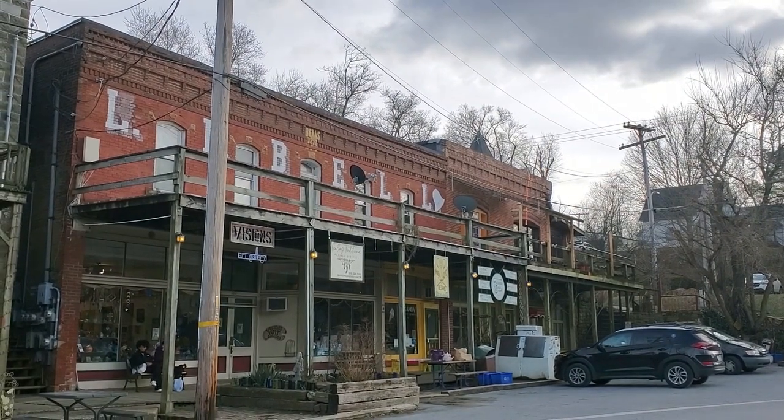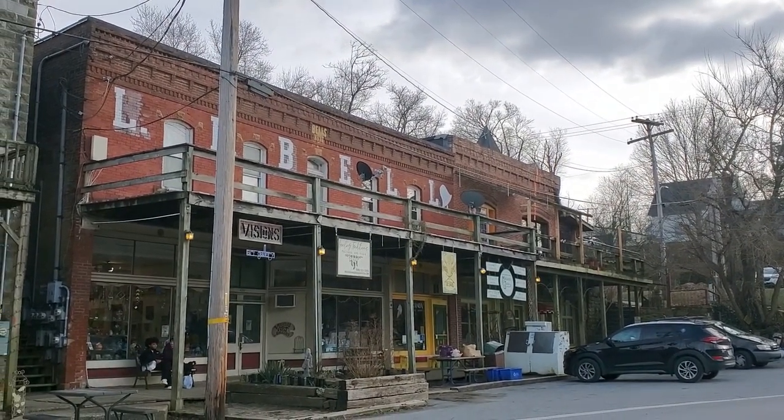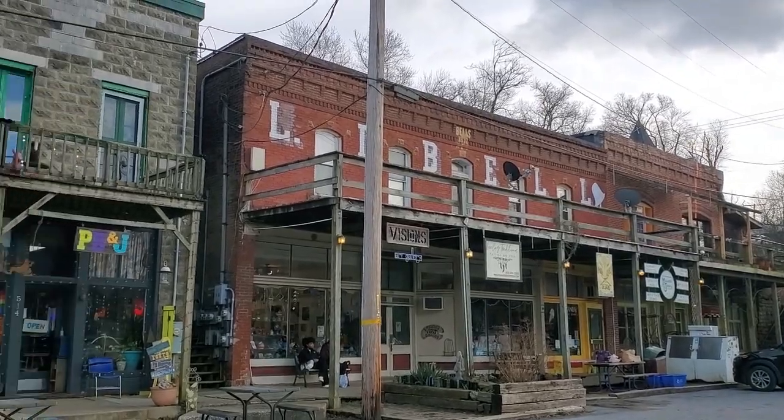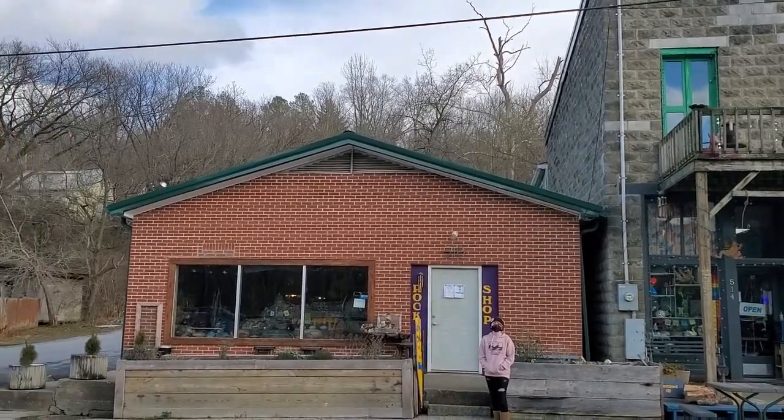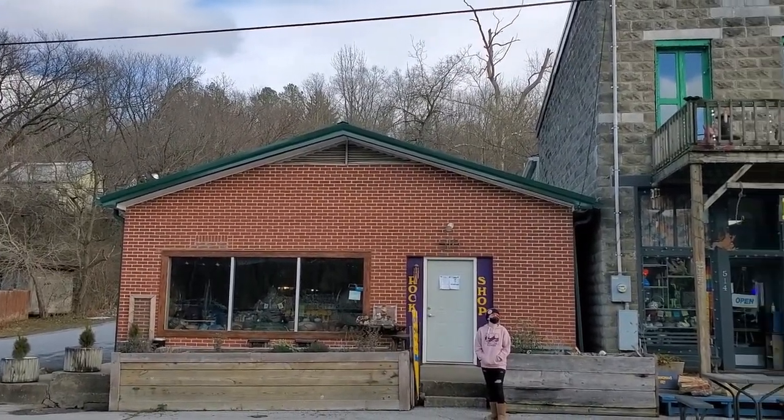Hey everybody, Mikey Cat Outdoors here. So what are we doing today? We're in a tiny little artsy-fartsy town of McKenna, Illinois. We're on our way to Giant City State Park — we're going to go hiking.